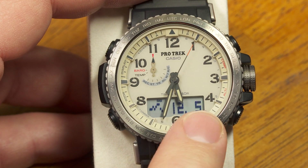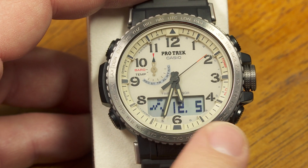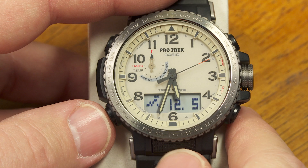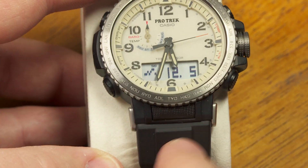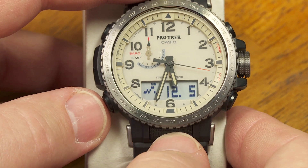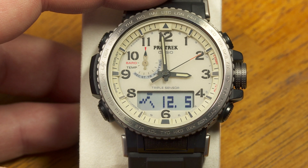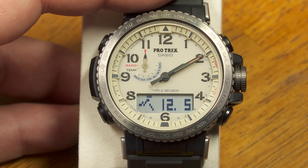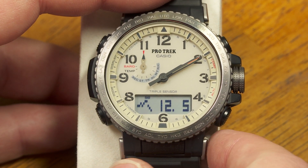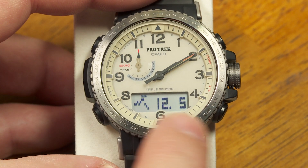If the hands are blocking the view of the LCD window, press and hold the light button, then while holding it press the mode button — that makes the hands temporarily move out of the way so you can see the readout clearly.